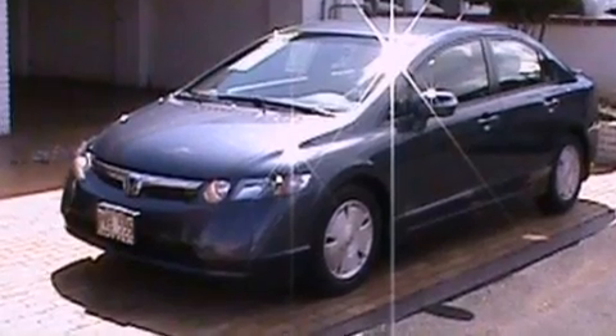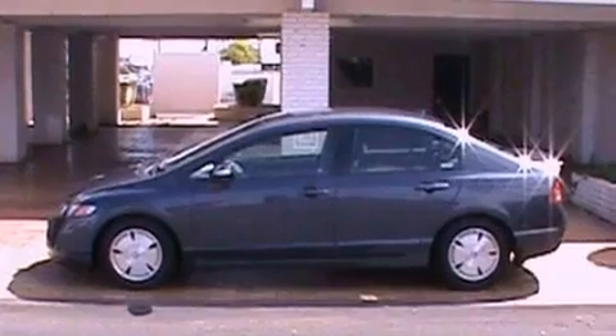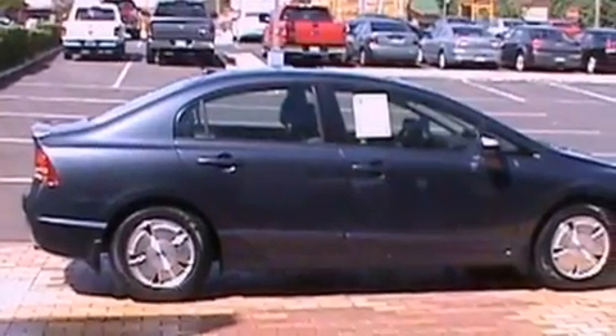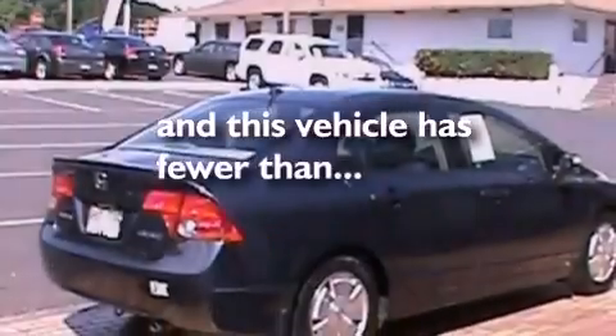Features include aluminum wheels, a low-tire pressure indicator, cruise control, a six-speaker audio system, four-wheel independent suspension, a rear spoiler, a security system, an anti-lock braking system, full power accessories, and this vehicle has fewer than 30,000 miles on the odometer.